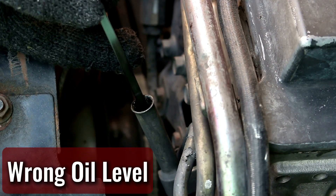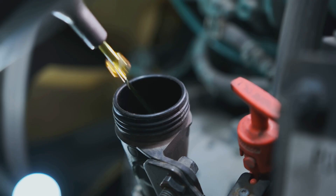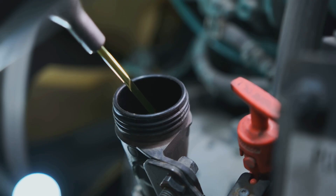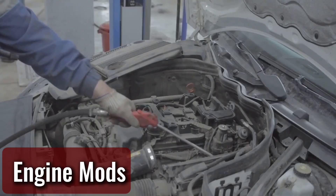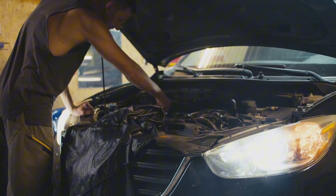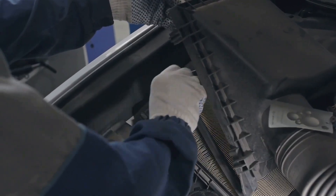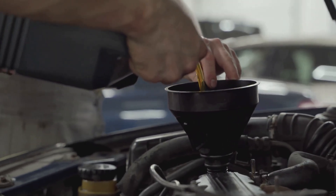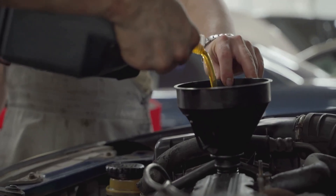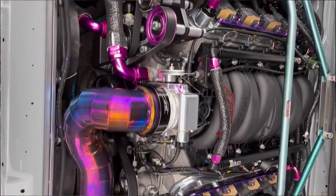Even something as simple as improper oil levels can cause trouble. Overfilling the oil or using a viscosity that's too thin can lead to excessive misting and higher crankcase pressure, sending oil places it was never meant to go. And let's not forget modifications — removing the PCV or EGR system, or running a poorly tuned catch can, can throw off the delicate balance of pressure and airflow in the engine. When that happens, oil finds its way into the intake. I've seen plenty of well-meaning DIYers make changes that end up doing more harm than good. Best to keep things balanced and working as intended.